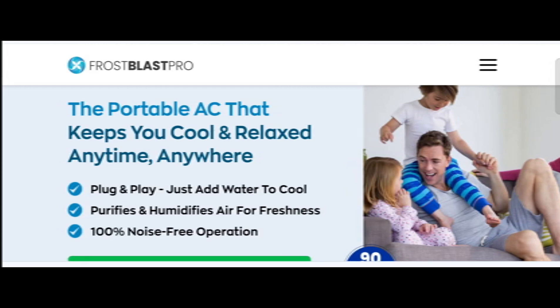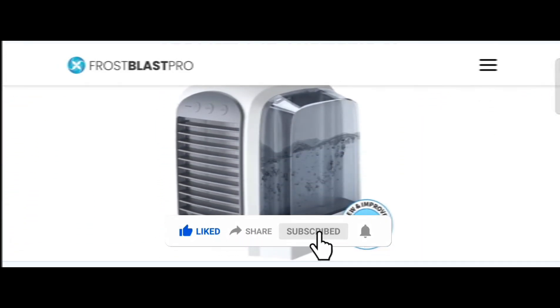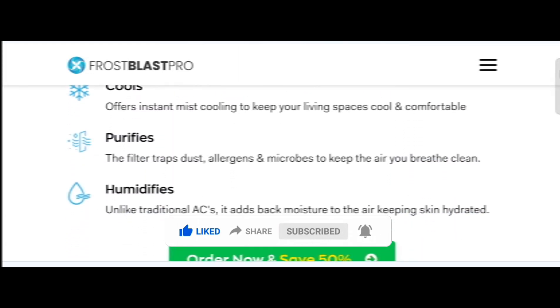Today's video provides complete detail about this site, so stay tuned with us and don't miss the end points. This is an online site which offers a portable AC that keeps you cool and relaxed anytime, anywhere. Do like, share, and subscribe to my YouTube channel. Now let's talk about the legit factor of this website.